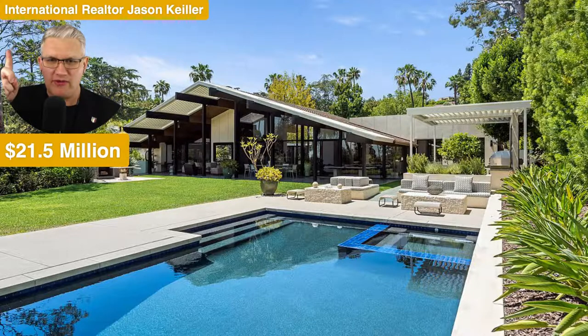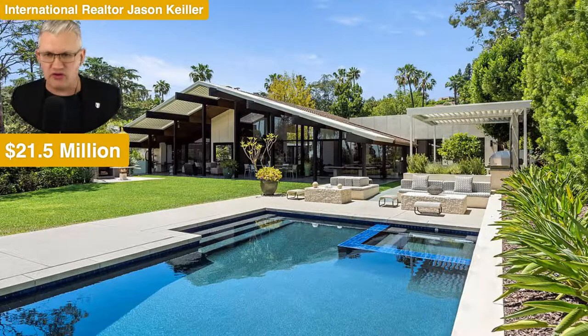The Property Review Show today is looking at Beverly Hills 90210 at a property by Archibald Quincy Jones. And you're thinking, Quincy Jones — isn't that Michael Jackson's producer? No, this is Archibald Quincy Jones, the architect, who died in 1979, and this is one of his creations. Let's take a look — $21.5 million.